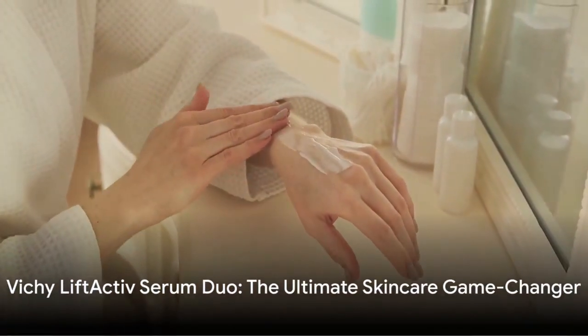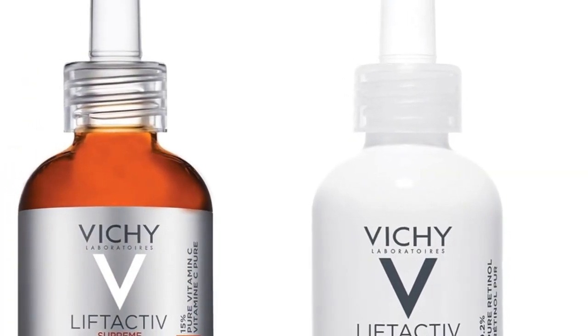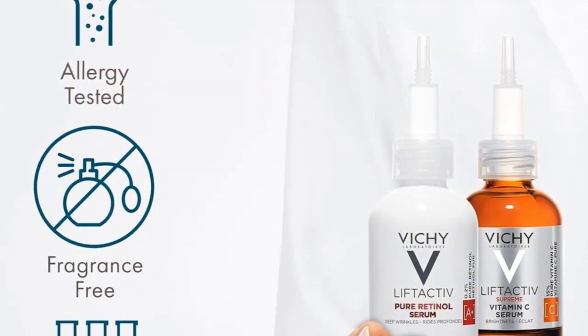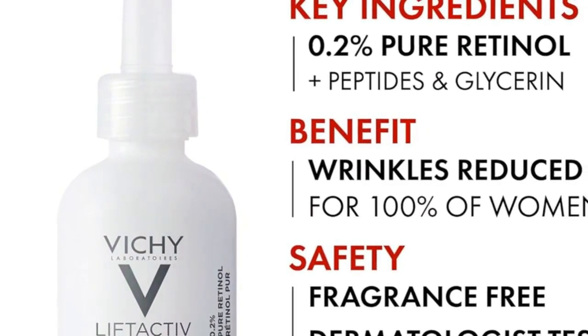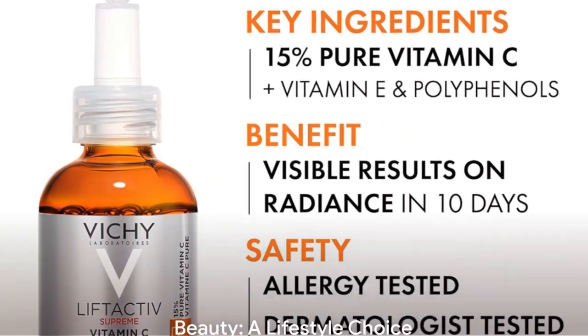Discover the power of the Vichy Lift Active Serum Duo, a dynamic skincare force. The vitamin C serum, infused with 15% pure vitamin C, combats environmental aggressors, boosting radiance and evening skin tone. The Pure Retinol Serum, containing 0.2% pure retinol, reduces wrinkles and smooths skin. With dermatologist-certified formulas, expect transformative results.